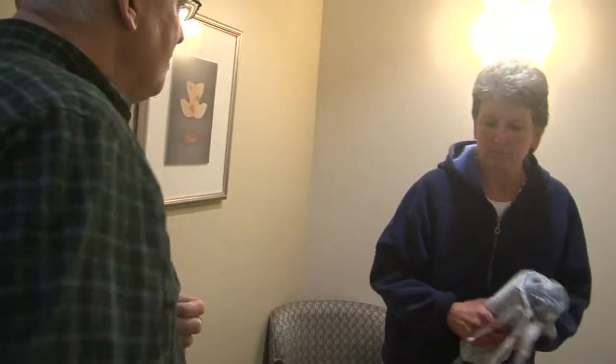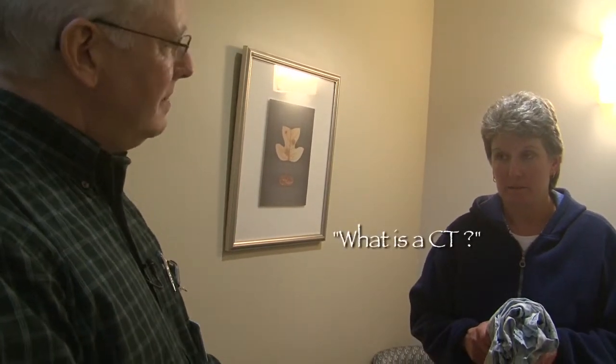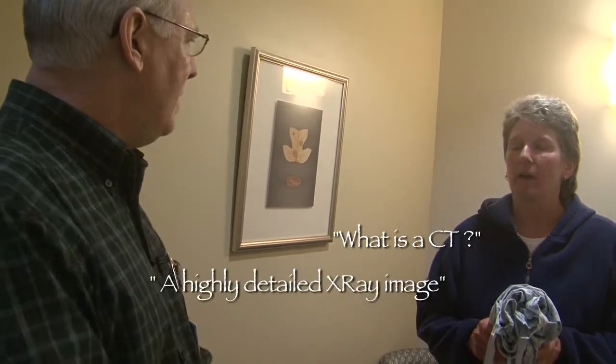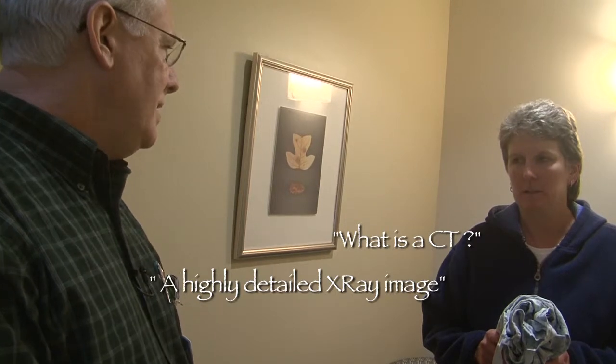Dr. Smith ordered a CT exam of your abdomen, correct? Yeah, and I never really got the chance to ask him — what is a CT scan? Well, a CT scan is a highly detailed x-ray exam of the area of interest. In your case it would be the abdomen. It has an x-ray machine that revolves around your body and takes a very detailed data set of the area of interest.